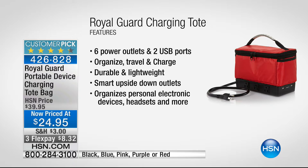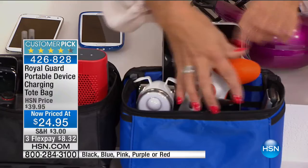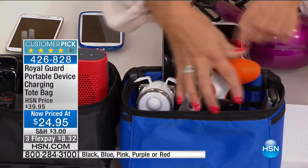Six power outlets, two USB ports — whether you're traveling or want to stay organized at home, this is great. It's durable, lightweight, and goes with you anywhere. Look at this one packed for kids: a digital camcorder, a phone, gaming units, a tablet for homework and gaming — it's a necessity. All of this, including all of the cables, can easily fit right into the pockets.